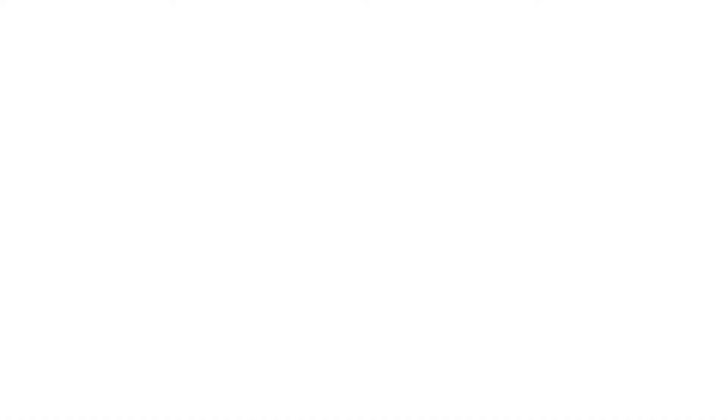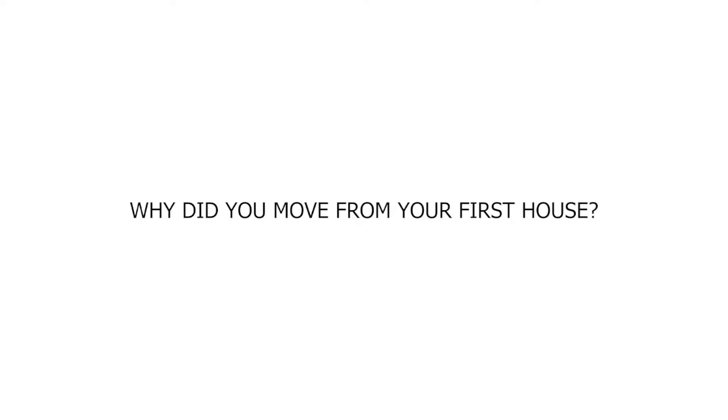Question two: why did you move from your first house? We bought our first home in 2017 — a new build mid-terrace with a tiny garden. It was perfect for a first home; we used the help-to-buy scheme, outgoings were low, it needed no work. However, we were outgrowing it and the area wasn't where we wanted to set our roots. We saw the bungalow, viewed it, put an offer in straight away — it was very spur of the moment.